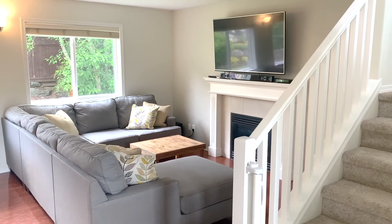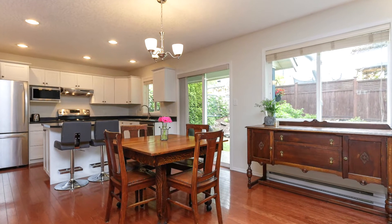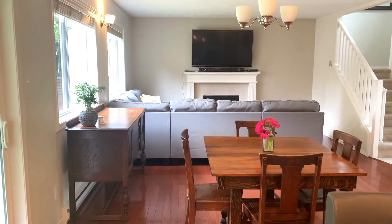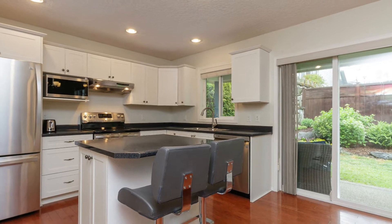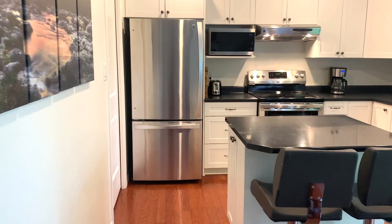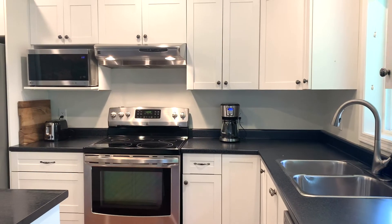Inside you'll be impressed by the bright and spacious open concept layout. The kitchen features stainless steel appliances, shaker cabinets, and an ample amount of counter space.